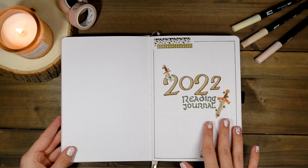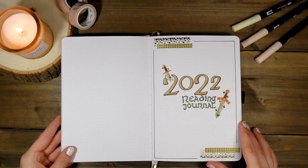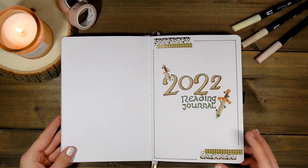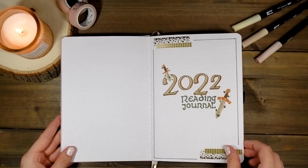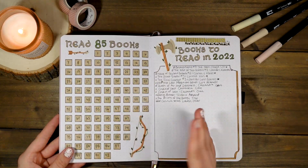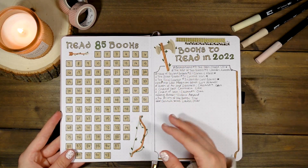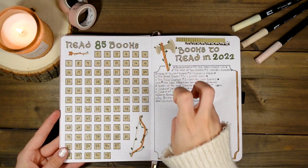Starting with my cover page, these are medieval weapons stickers from Oakleaf Arrow Studios, which is my shop, and then some fun washi tape that I got from Michaels. Nothing too fancy. I wanted to go a little more minimalistic and include a lot of stickers, and here are my 85 books.